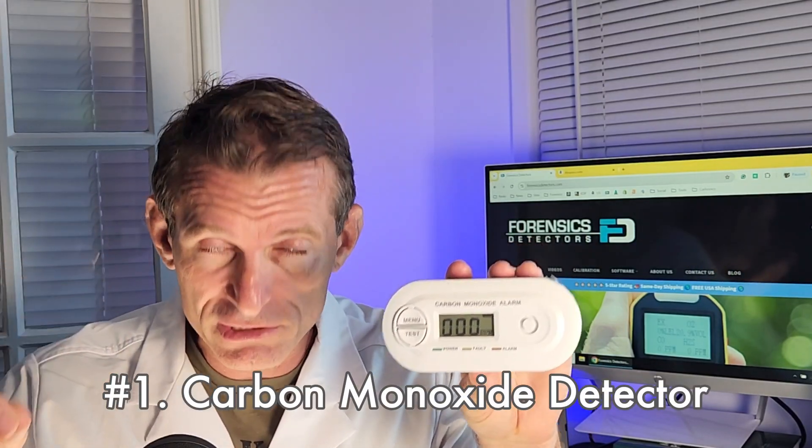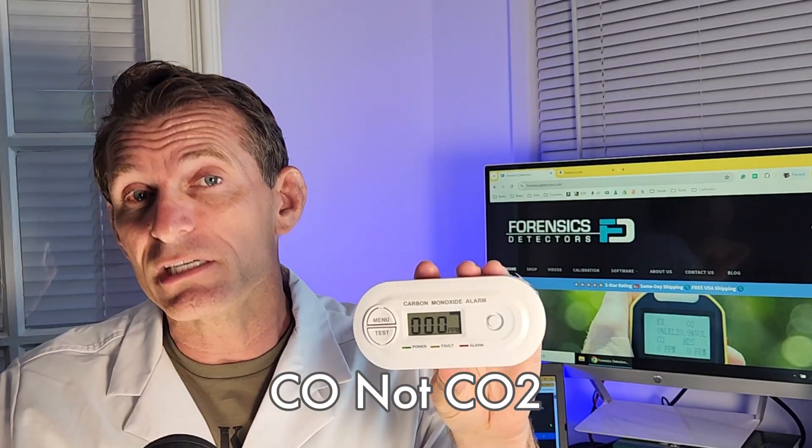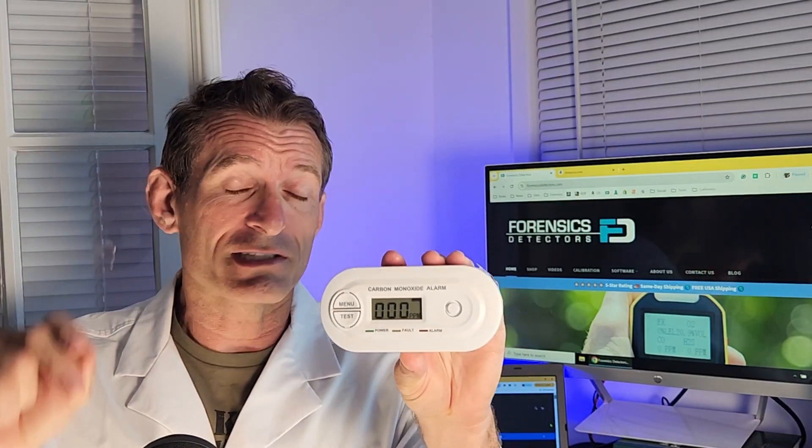The number one most toxic gas that we can potentially experience in the home is carbon monoxide. I will start by saying: do not confuse carbon monoxide with carbon dioxide. We're talking about carbon monoxide, CO, as opposed to carbon dioxide, CO2. You can't believe how many people confuse them and purchase the wrong product.